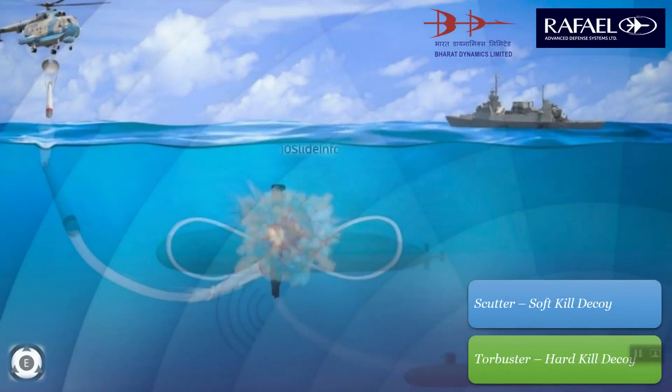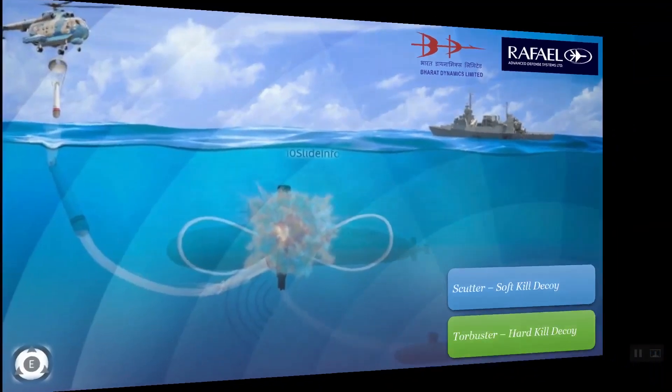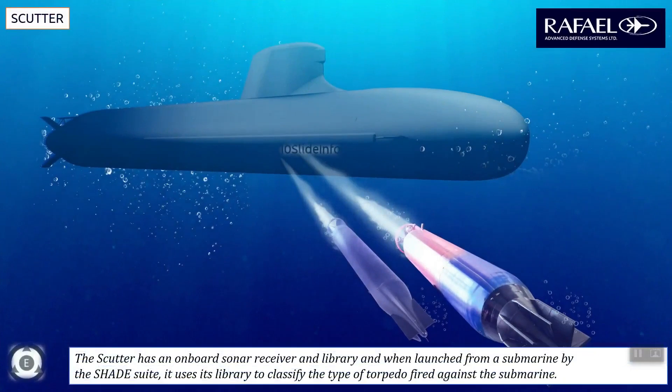The SHADE anti-torpedo defense system offers multiple decoy options such as the Scutter and Torbuster. The Scutter is a soft kill decoy and the Torbuster is a hard kill decoy — both appear like a mini torpedo. The Scutter has an onboard sonar receiver and library, and when launched from a submarine by the SHADE system, it uses its library to classify the type of torpedo fired against the submarine. The Scutter then transmits deception sonar signals to present alternative targets to the incoming torpedo, with the goal of wasting the incoming torpedo's energy away from the target submarine.